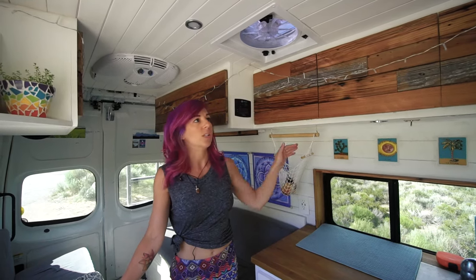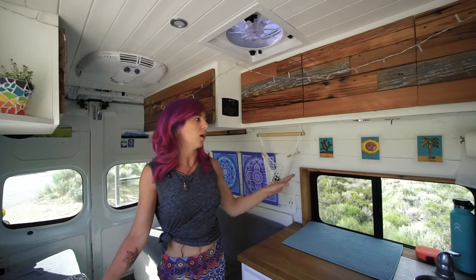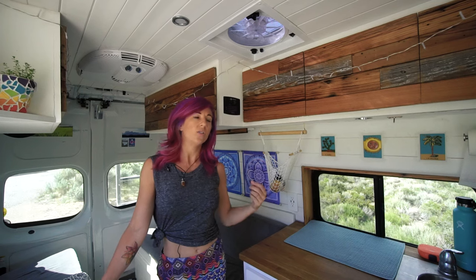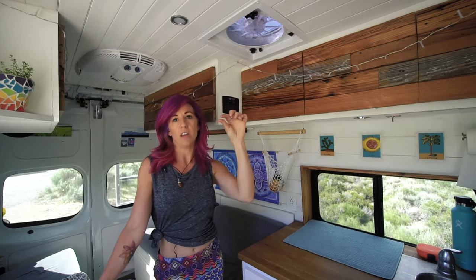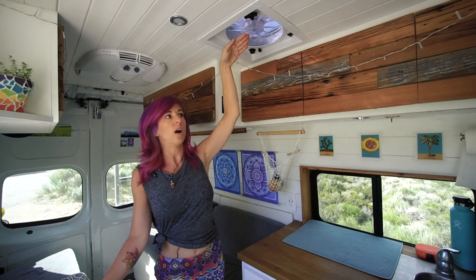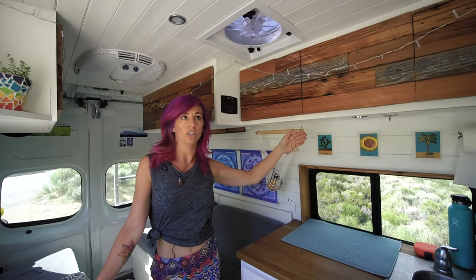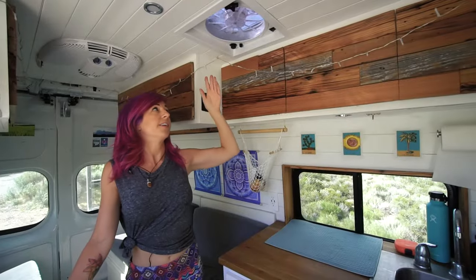I knew I wanted to do tongue and groove on the ceiling and walls because it's very homey and has a really great texture to it. The material from Home Depot was very thin, so it was pretty easy to have it bend with the curves of the van, which is essential — that's why I went with tongue and groove.